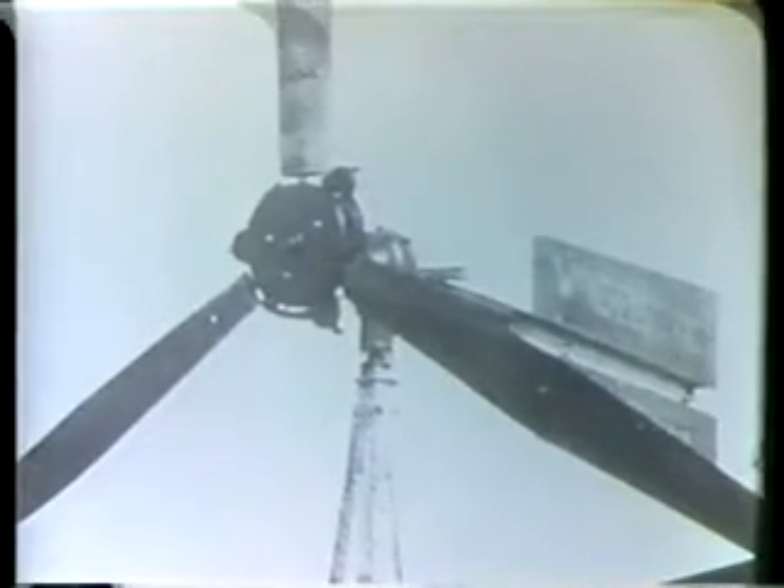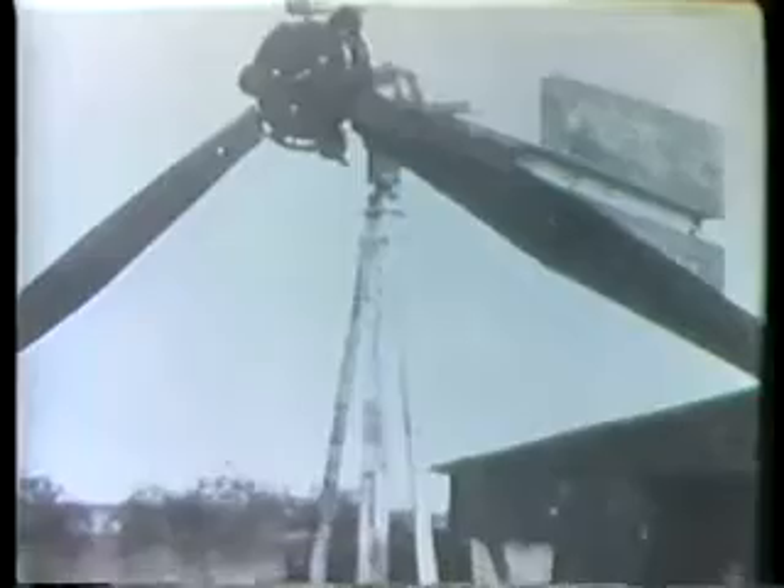Meet Marcellus Jacobs, whose work with wind spans the period from the peak of wind energy use in the 30s and 40s to the present revival of interest. "We just started developing our wind plant on the ranch there in Montana, 40 miles from town. We had no electricity, and there was no hope of a high line for a good many years. So we started to devise a machine to make electricity from the wind, which there was plenty."